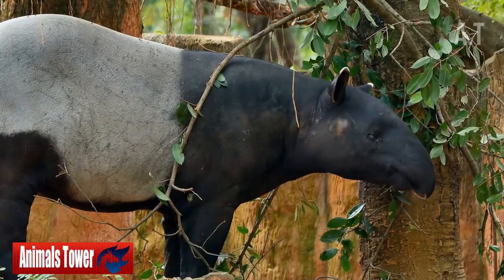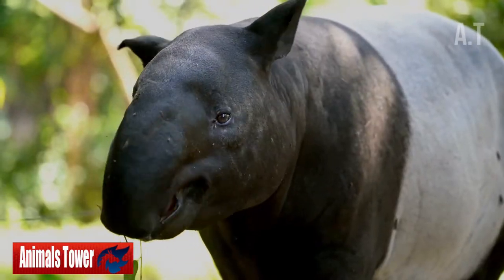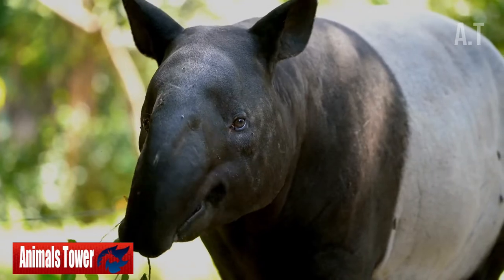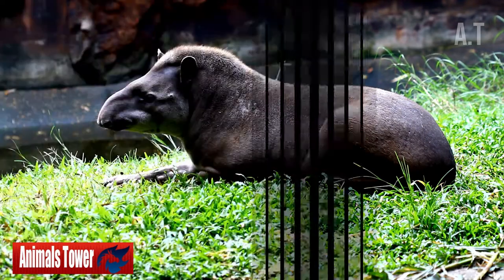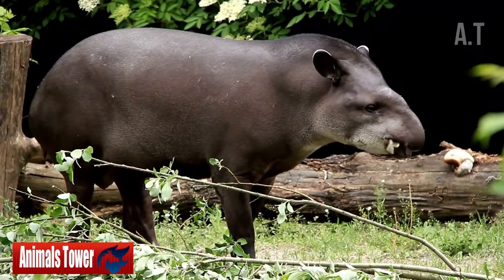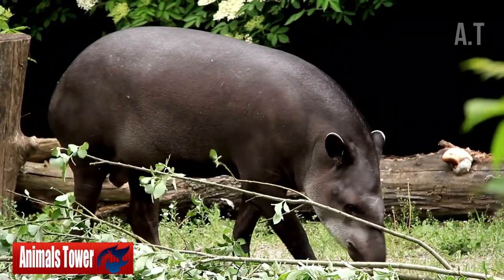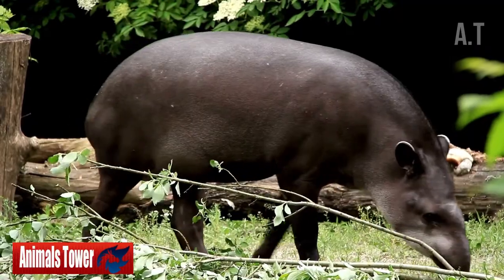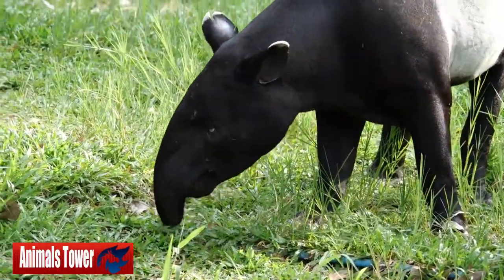Number 1: Tapirs Can Be Extremely Heavy. Tapirs aren't very tall — the tallest doesn't quite reach 4 feet at the shoulder — but they're chubby. The Malayan tapir, Asia's sole native species, may reach up to 720 pounds. The remaining 4 species are much smaller. The Kabomani tapir, which is the smallest and weighs around 240 pounds, was described by biologists in 2013.